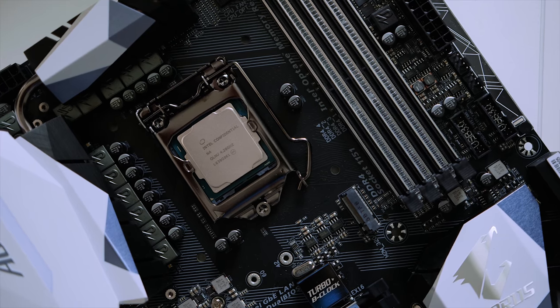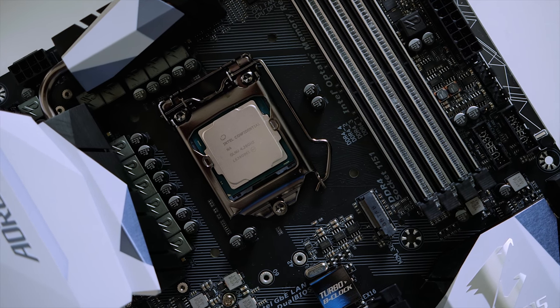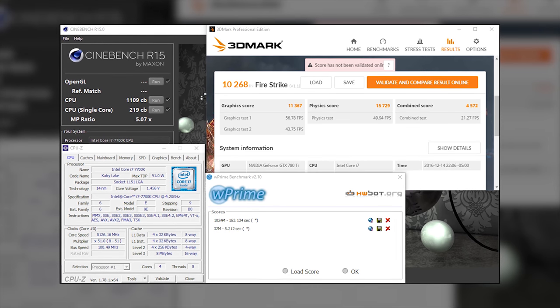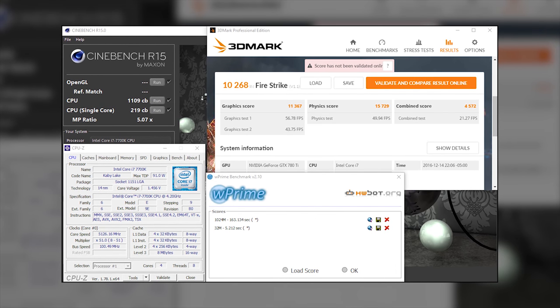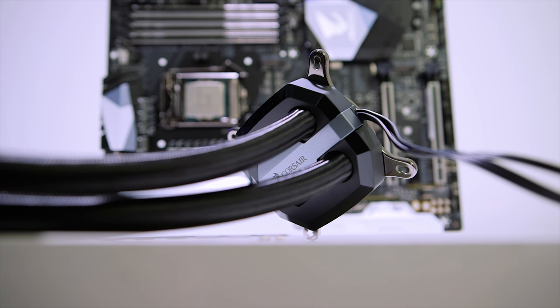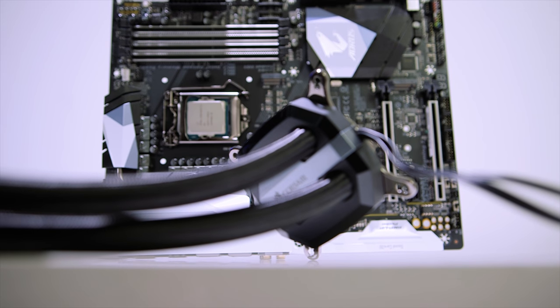It's already obvious that Intel's higher-end unlocked Kabylake CPUs reached the 4.9 to 5.2GHz mark, provided they're adequately cooled. In the launch review, I was easily able to hit over 5GHz with both the 7700K and the 7600K.